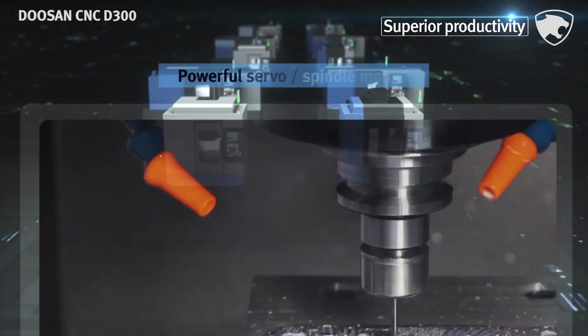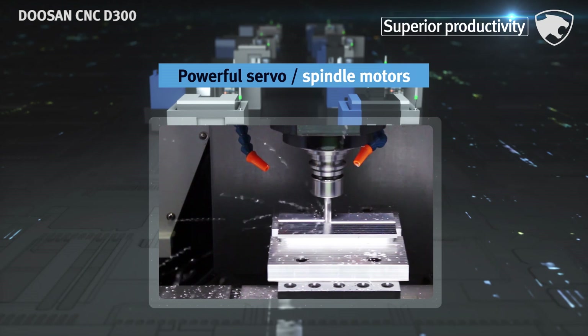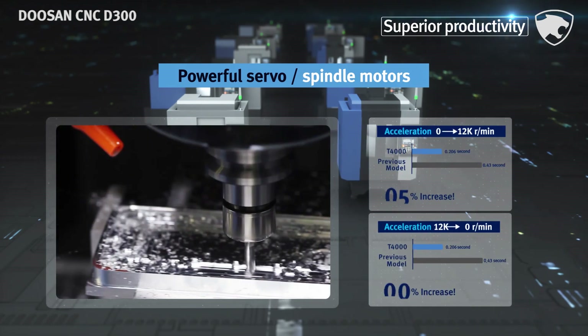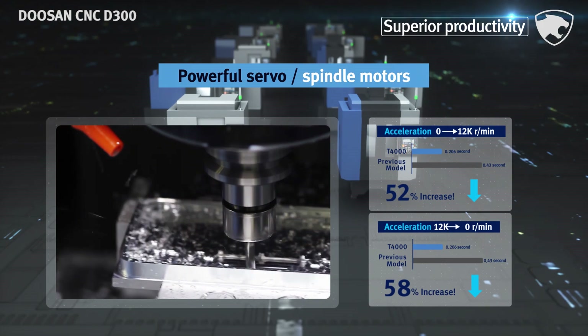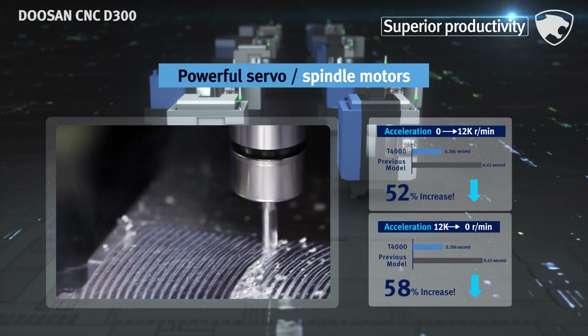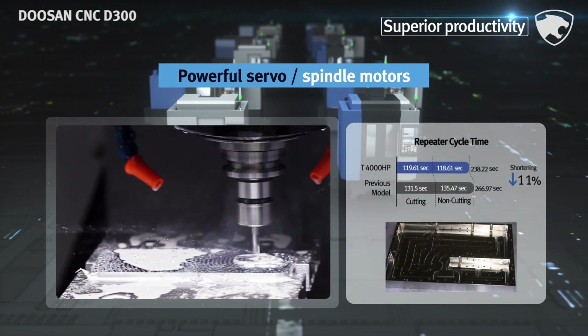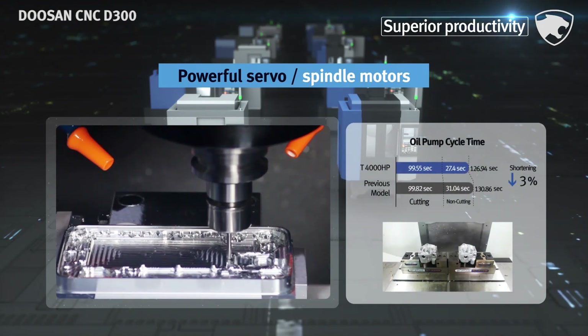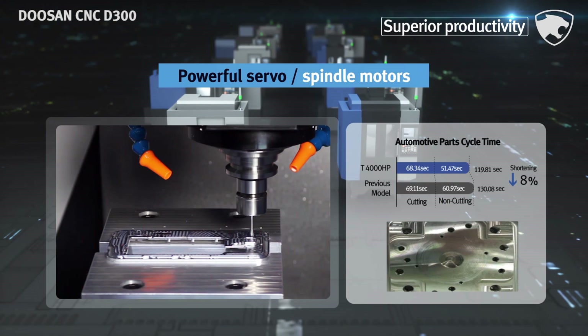In the Machining Centers T4000 and T4000HP, it basically provides high-speed look-ahead 700 block as standard. It also shortens spindle acceleration and deceleration times dramatically due to the adoption of powerful servo and spindle motors. Furthermore, it delivers proven higher machining and measuring productivity.